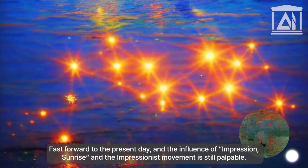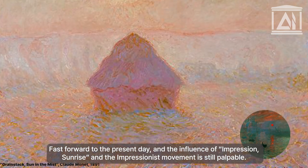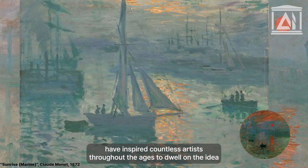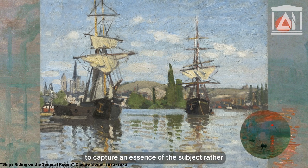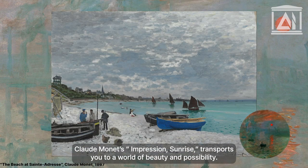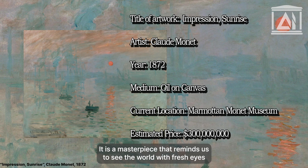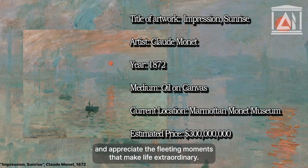Fast forward to the present day and the influence of Impression, Sunrise and the Impressionist movement is still palpable. Their innovative techniques and fearless approach to capturing light and atmosphere have inspired countless artists throughout the ages to dwell on the idea of capturing an essence of the subject rather than a mere accurate and precise portrayal. Claude Monet's Impression, Sunrise transports you to a world of beauty and possibility — a masterpiece that reminds us to see the world with fresh eyes and appreciate the fleeting moments that make life extraordinary.